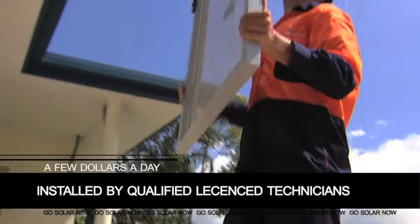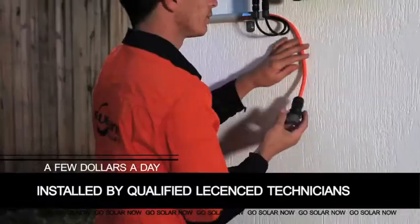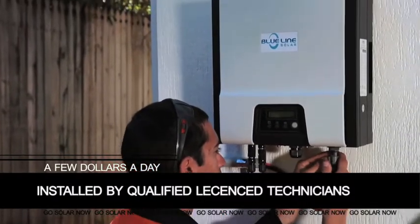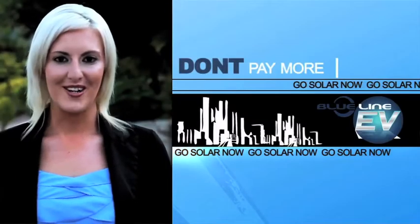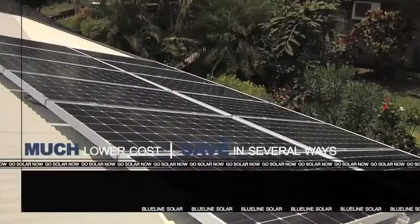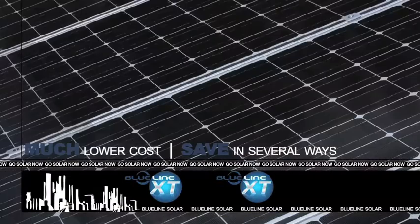Fully installed by qualified licensed technicians, yet carries the extended warranties and guarantees that you would expect from one of Australia's leading solar companies — and wholly Australian owned too. Why pay more than you should for a thoroughly reliable, high-end quality solar system? Blue Line's extra value solar systems deliver more energy at a much lower cost, so you save in several ways.